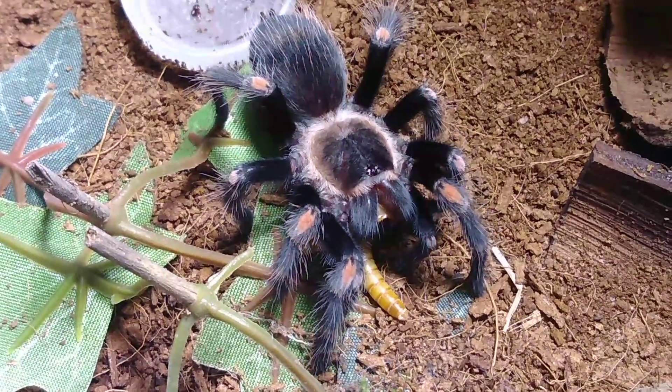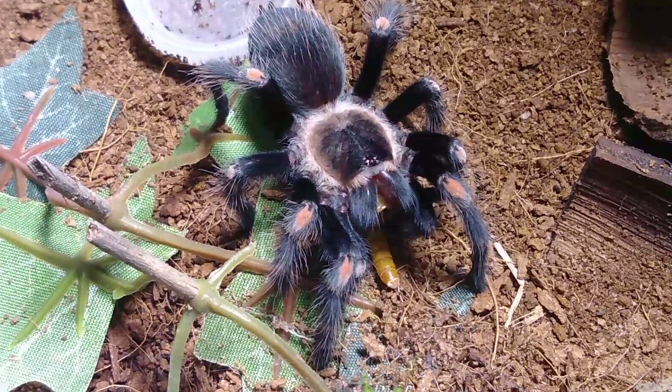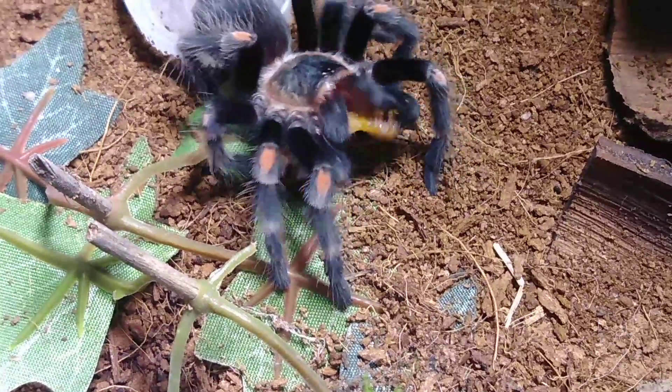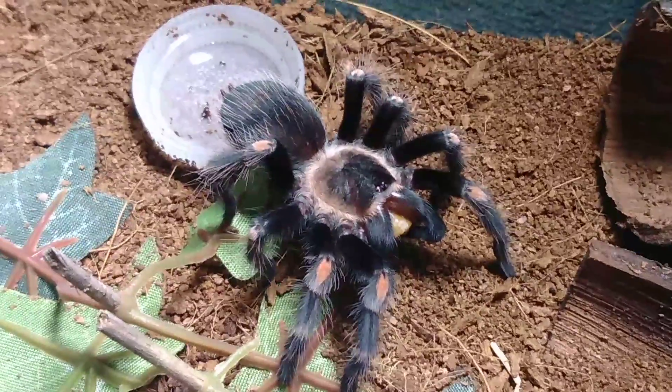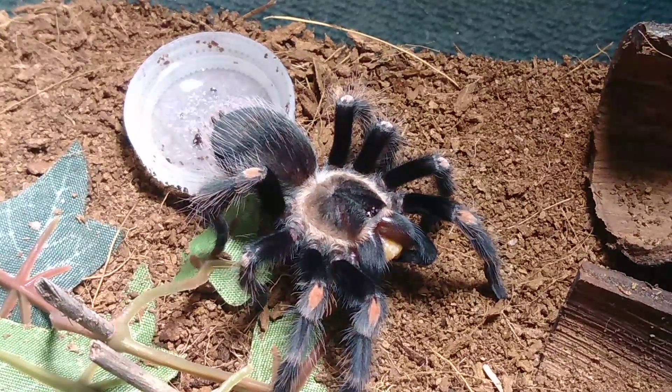I really love my Brachypelma genus so far. I've only got about three species — I believe auratum, erotum, and albiceps — but I love them. They are in my opinion some of the most gorgeous New World genus and species out there.